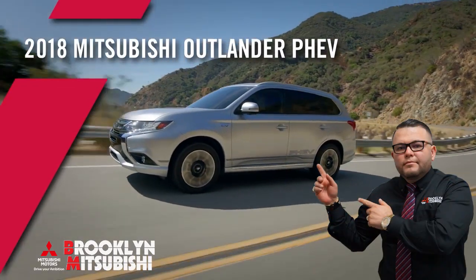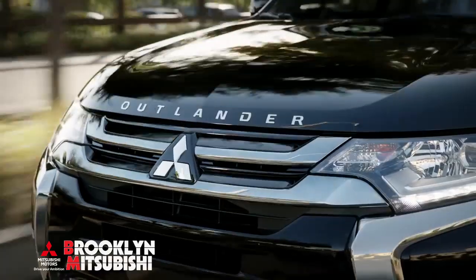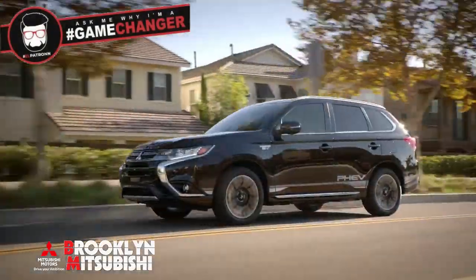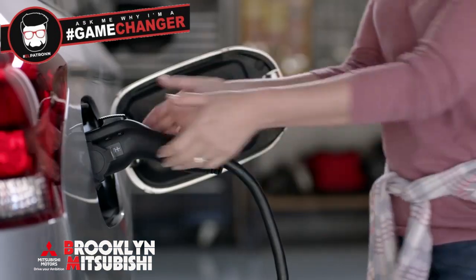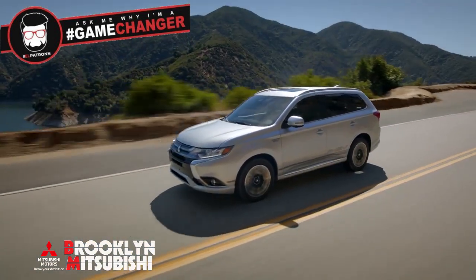Introducing the all-new 2018 Mitsubishi Outlander PHEV, the advanced plug-in electric hybrid that delivers the best of both worlds. With its combination of gasoline and electric power, you have the freedom to go anywhere.